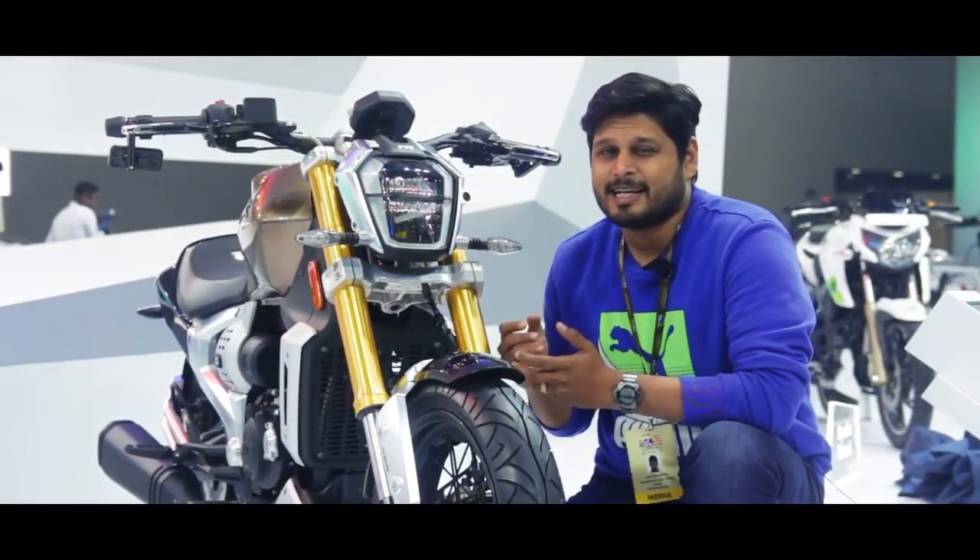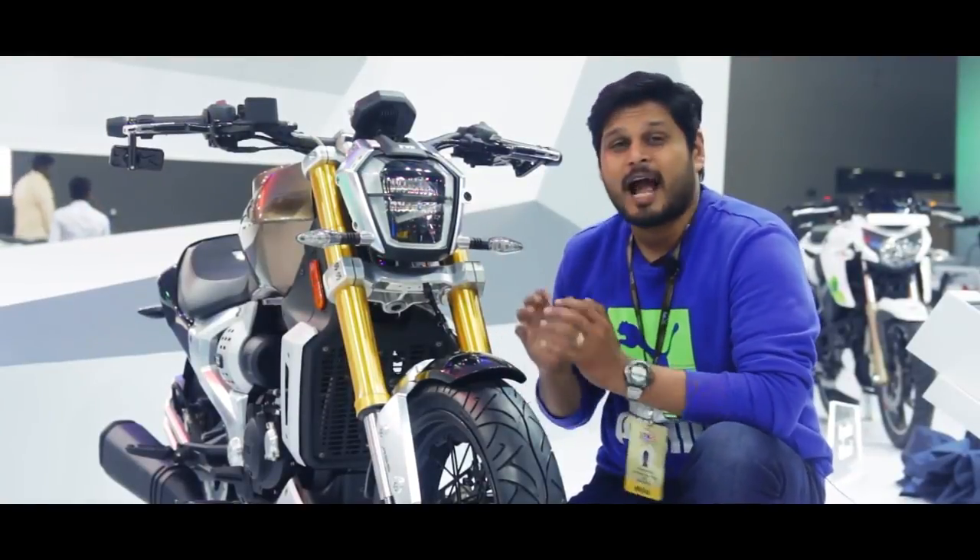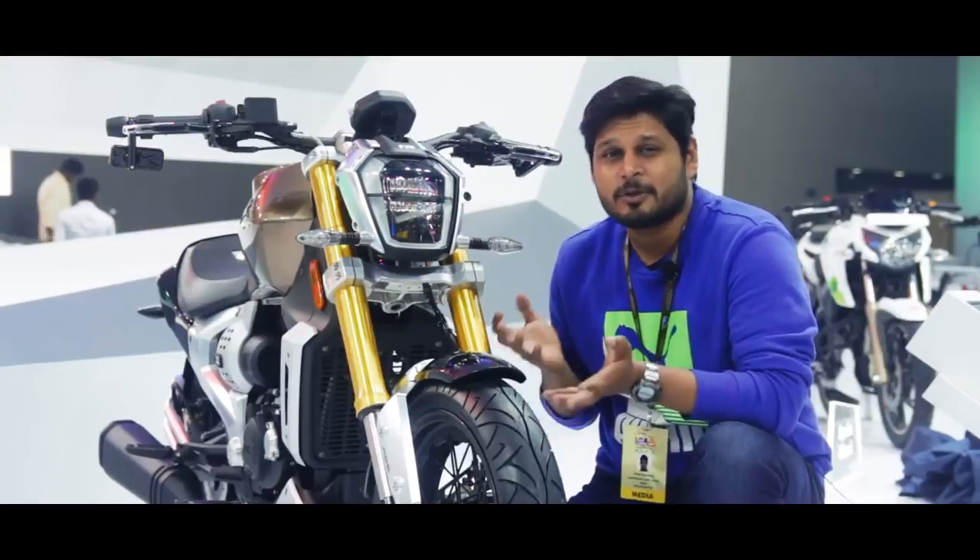Now, TVS is being very tight-lipped as to whether this bike will ever see production. We sure hope so, because it looks absolutely stunning and it will be a first cruiser from TVS.